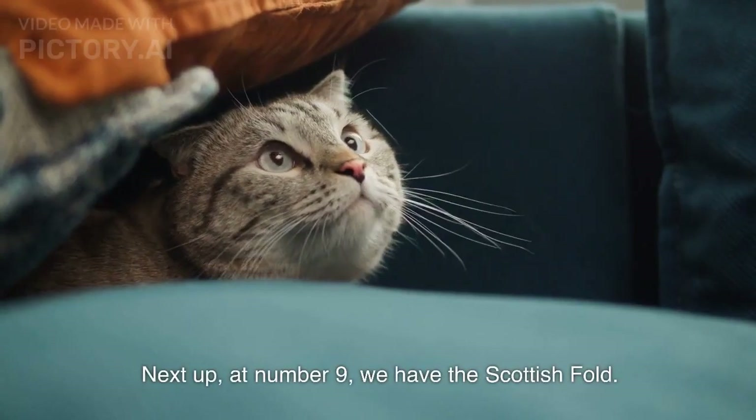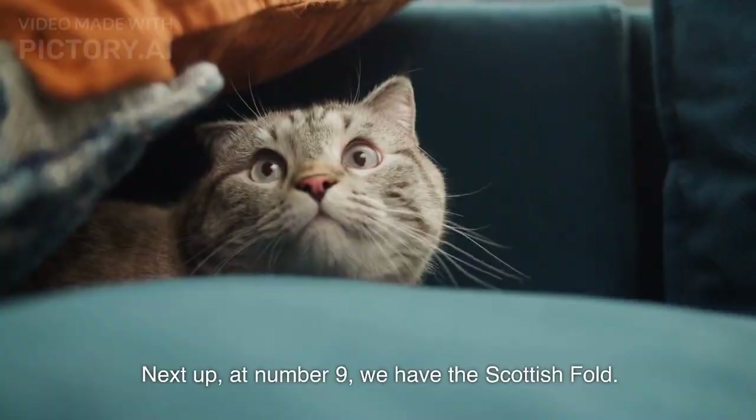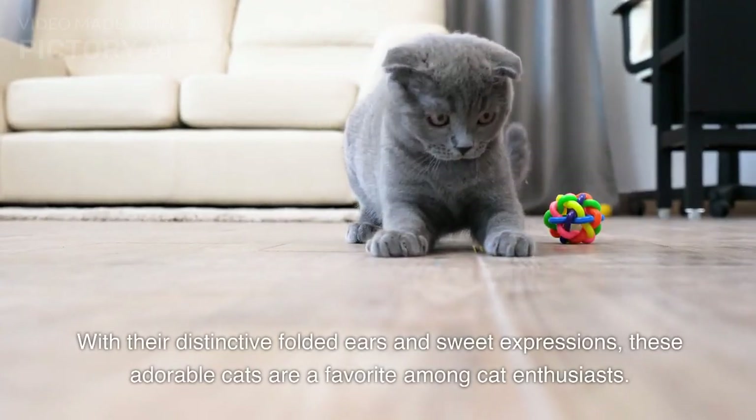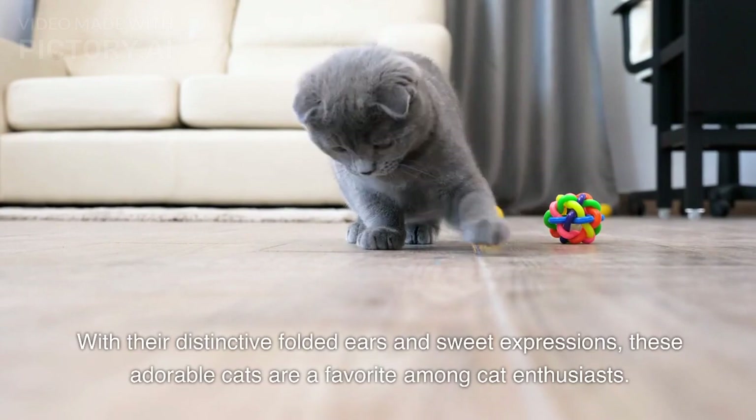Next up, at number 9, we have the Scottish Fold. With their distinctive folded ears and sweet expressions, these adorable cats are a favorite among cat enthusiasts.